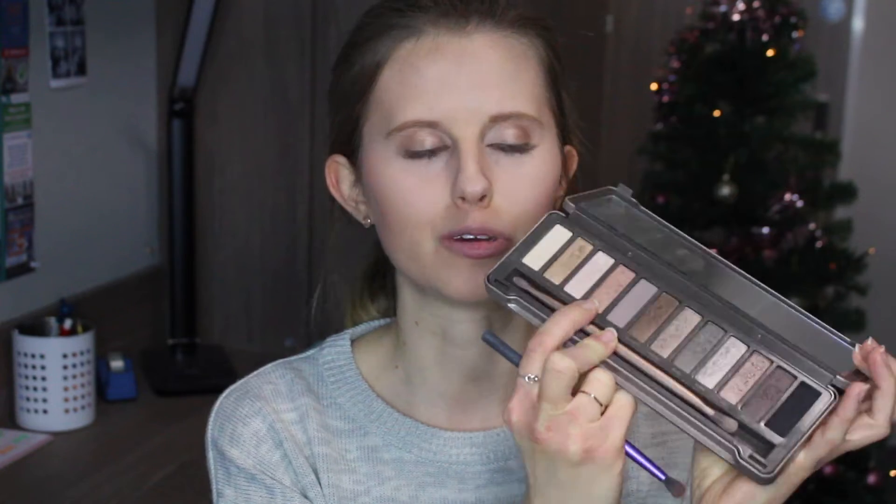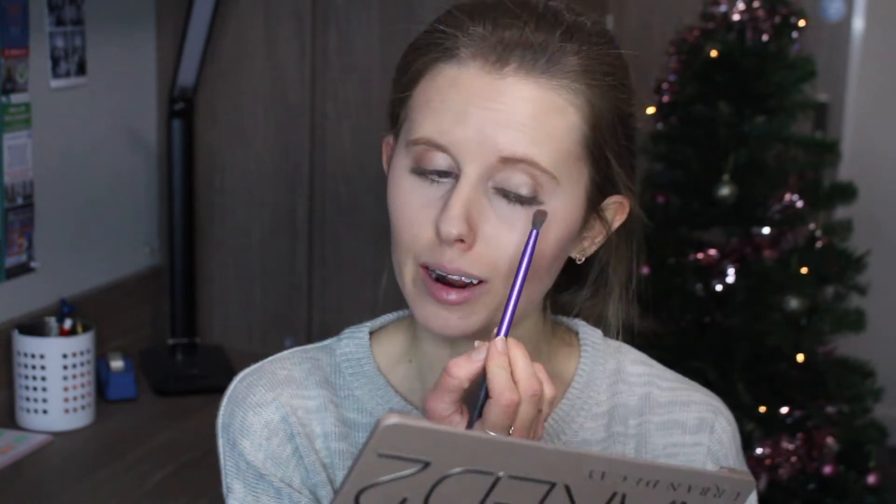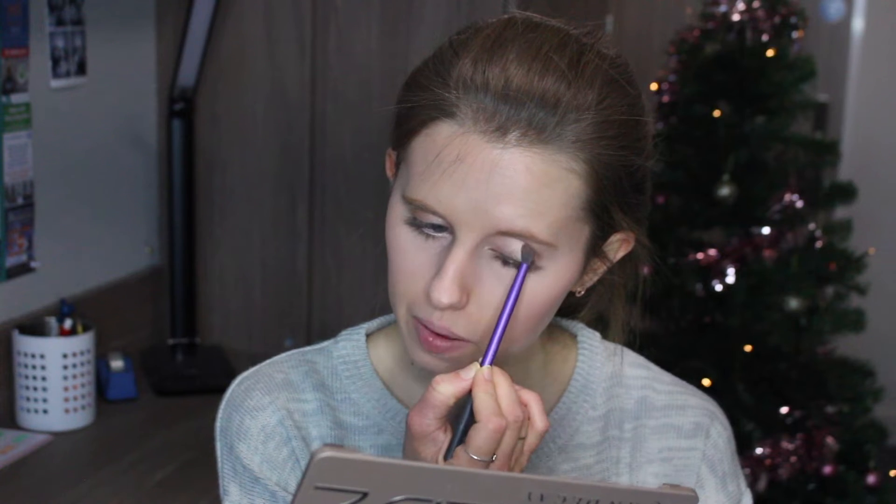I'm now taking my Real Techniques crease brush and applying the shade Chopper, which is the fourth one along - it's a beautiful goldy rose-gold kind of colour. I absolutely love it and I'm applying this to the crease of my eye.